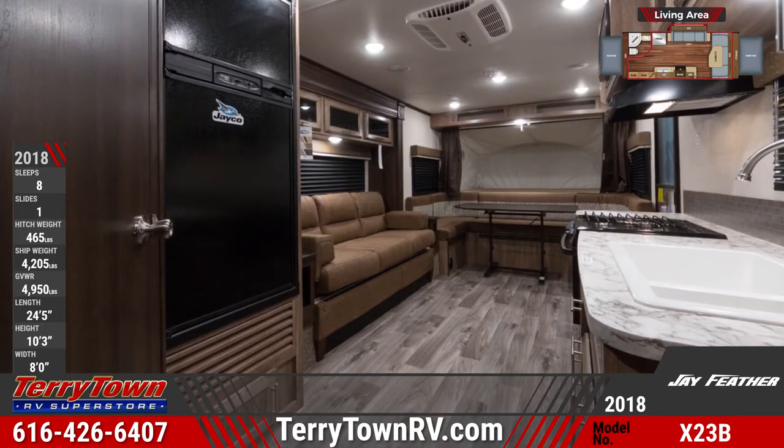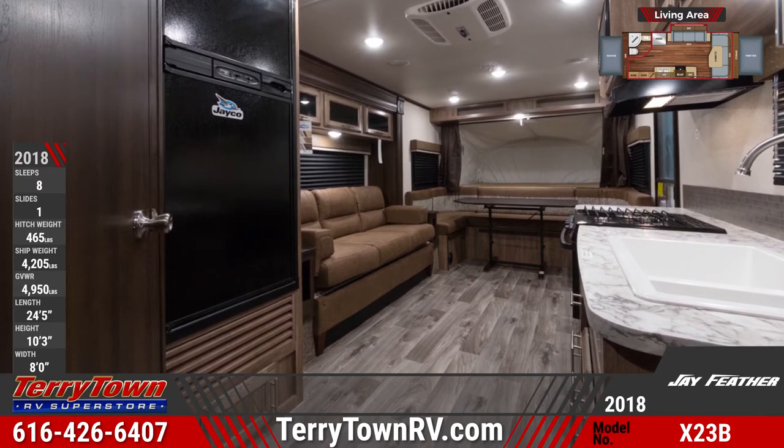The front and rear of the unit hold tent beds with bunk mats, privacy curtains, and shelf storage.